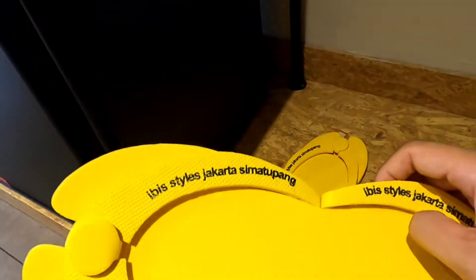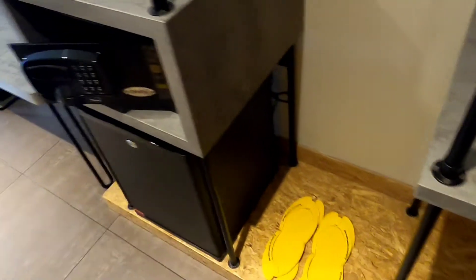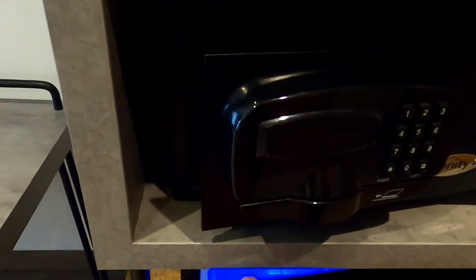Dari hotelnya, tulisannya Ibis Styles Jakarta — sepasang sandal kuning. Kemudian ini juga ada minuman buat bikin kopi, teh, ada juga pemanas airnya. Lalu ini ada safety box-nya dan ada kulkas kecil.